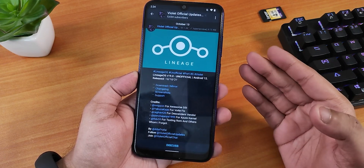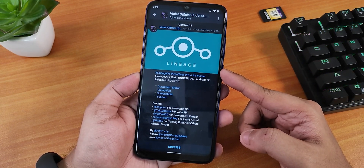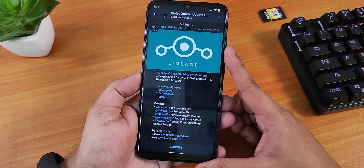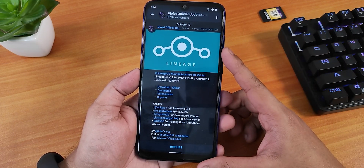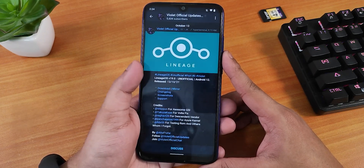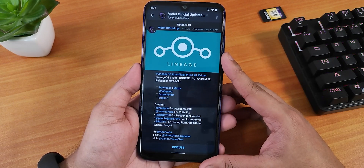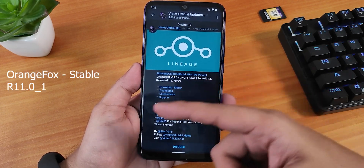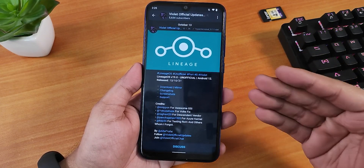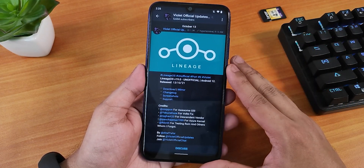You can download it from the description — I'll put all the important links there. If you don't know how to flash this ROM, check the description or the cards for the flashing guide. The flashing procedure is pretty simple: if you're moving from a custom ROM, wipe cache, dalvik, system, data, and vendor, then flash the 12.0.5 MIUI firmware, then flash the ROM, then flash the FcRip disabler version 3, and reboot. I used Orange Fox recovery — I'll put the exact version on screen. Huge thanks to all the developers who have done amazing work on this ROM.